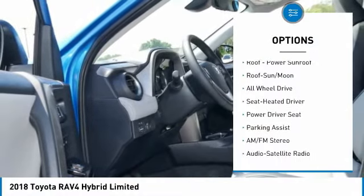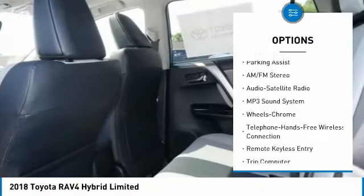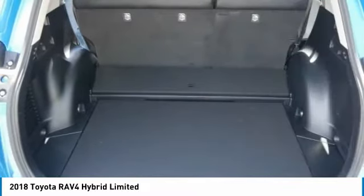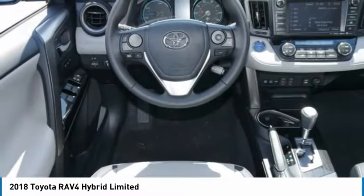Traction control, navigation system, all-wheel drive, anti-lock braking system, Bluetooth wireless data link for hands-free phone, moonroof, air conditioning, Homelink garage door opener, power steering, cruise control.